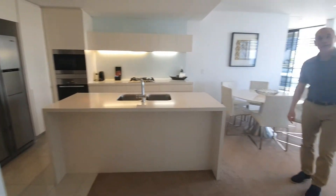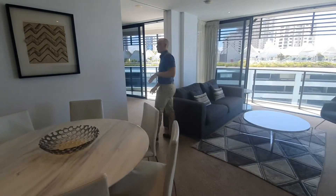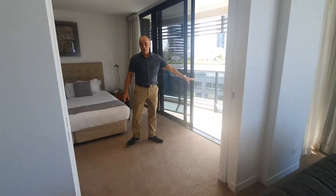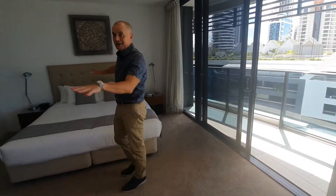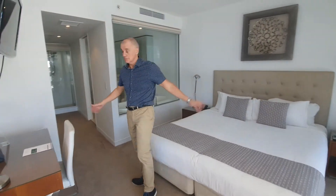We're coming back out through the open plan living areas and moving to the main bedroom now. It leads to your own private balcony. Wonderful size in here, lots of space — king ensemble, no problem.